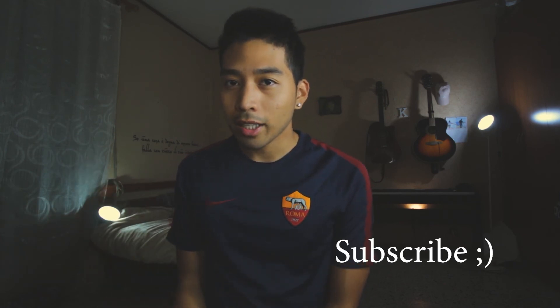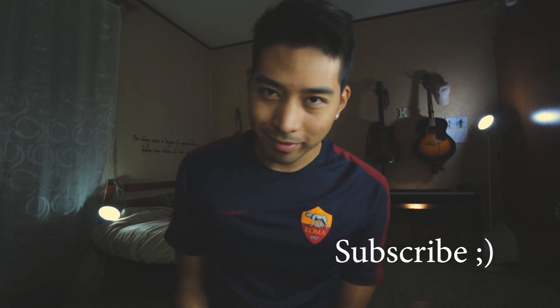Thank you guys for watching my video. If you have any questions about my equipment or how to use some of it, please comment down below. Don't forget to subscribe to my channel, and see you in the next video — bye!